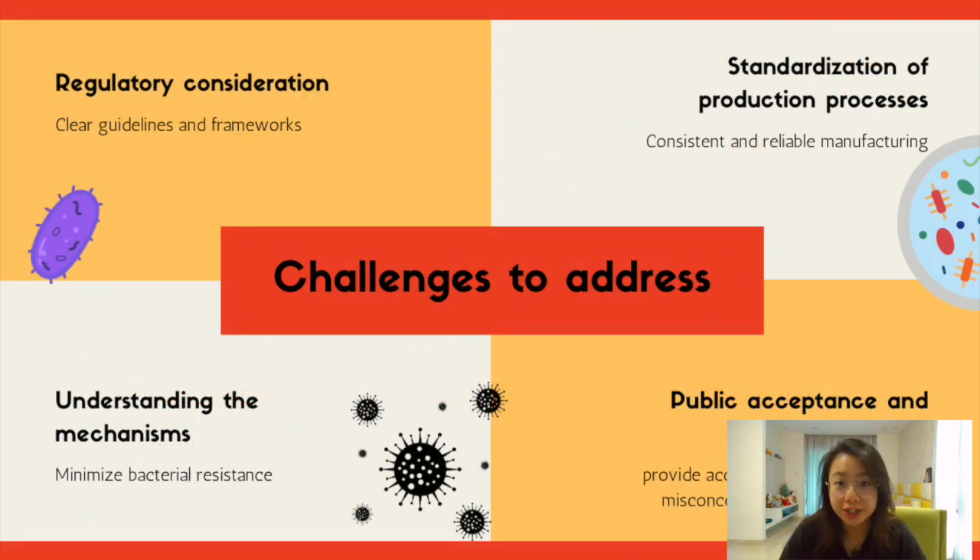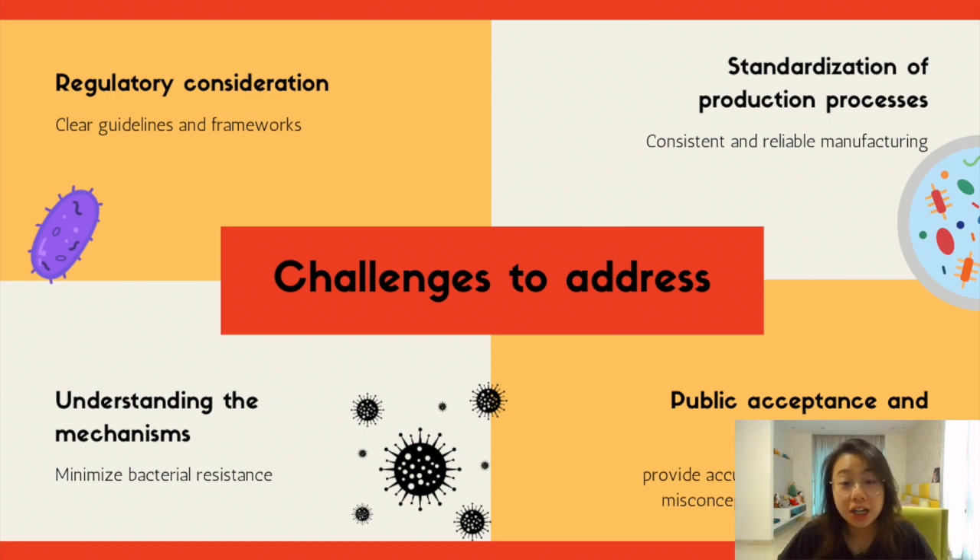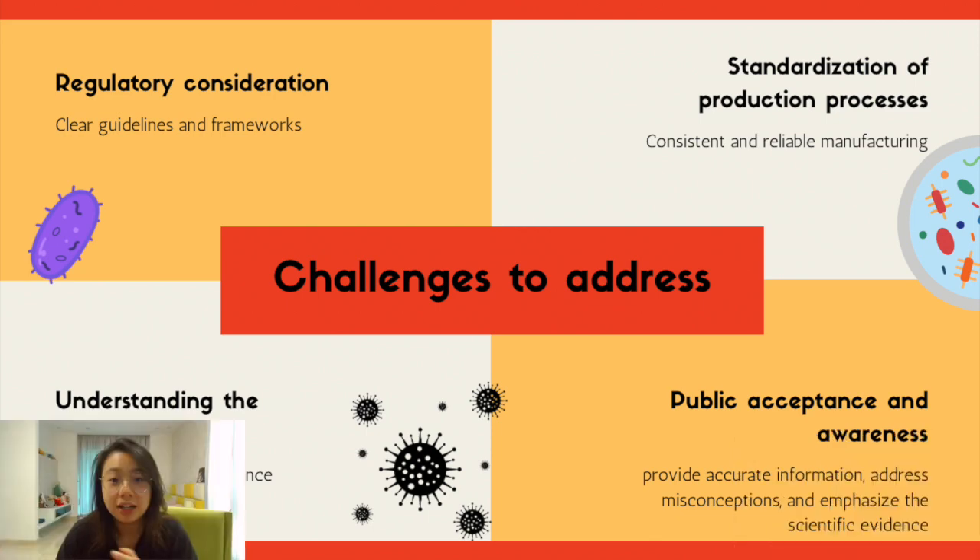Now I will talk about the challenges to address. To fully realise the future prospects of bacteriophage therapy, regulatory considerations are crucial to ensure safe and effective use of bacteriophage-based therapeutics. Establishing clear guidelines and frameworks for evaluation, approval, and production processes is essential. Standardisation of production methods and quality control measures will also be necessary. Ongoing research efforts are focused on understanding the mechanisms of bacterial resistance to bacteriophages and developing strategies to minimise its occurrence, such as phage cocktails and sequential phage treatments. Phage acceptance and public awareness are vital, and efforts should be made to provide accurate information, dispel misconceptions, and emphasise the scientific evidence supporting bacteriophage therapy.